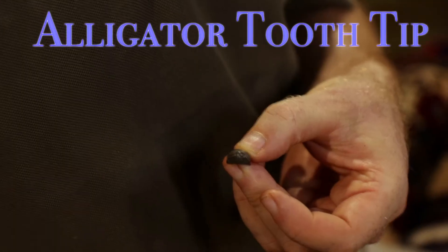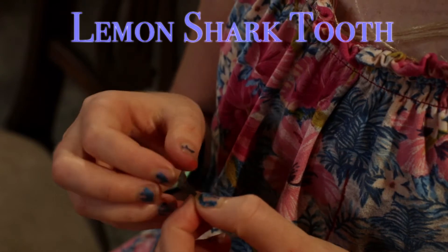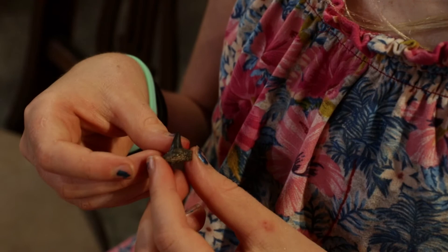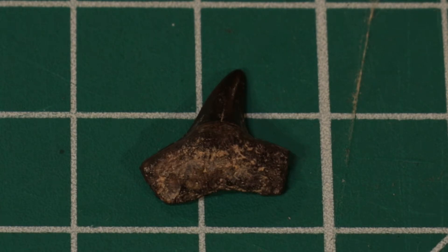This is the tip of an alligator tooth fossil — just the tip, from a long time ago. This is a lemon shark tooth — it doesn't have serrations. Serrations are like the edge of a tomato knife that lets it cut in. Lemon sharks don't have serrations because they eat fish.